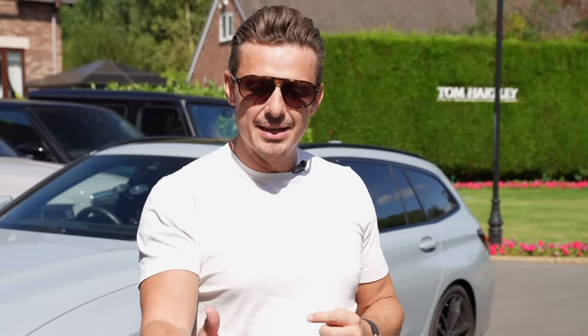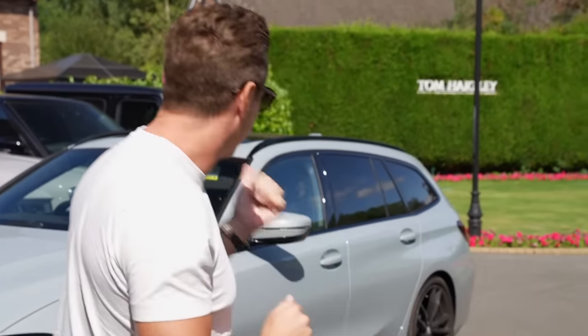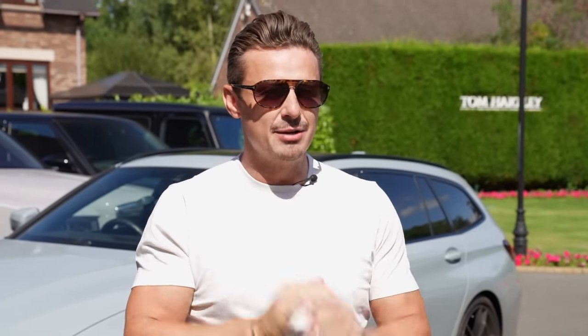I want to take you through the journey of me and my team going to get the car, buying the car, and then afterwards we're going to do a photo shoot where Ben, our wonderful photographer and videographer, is going to hang out the back of this BMW estate — completely health and safety complied — to take some rolling shots. So let's go.